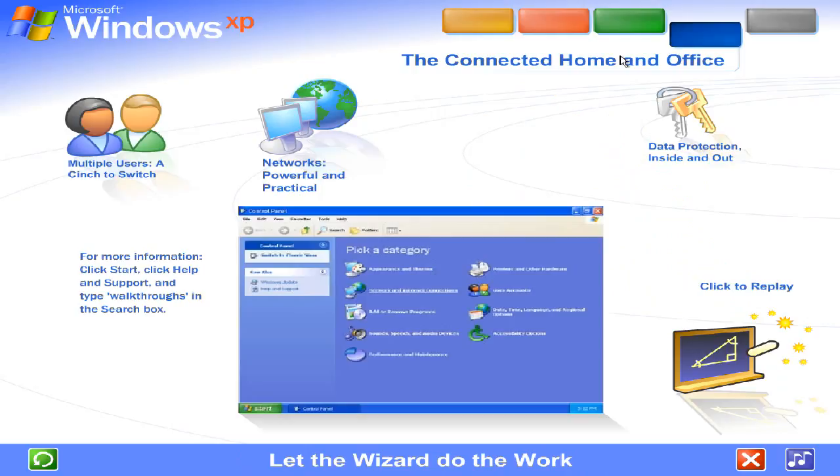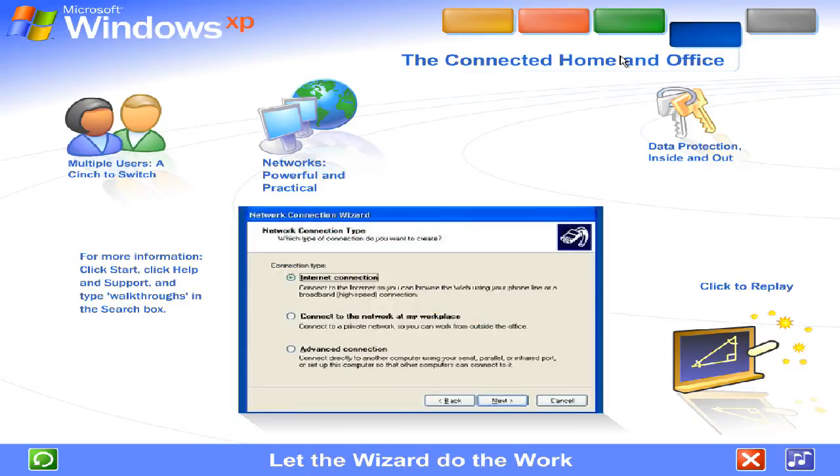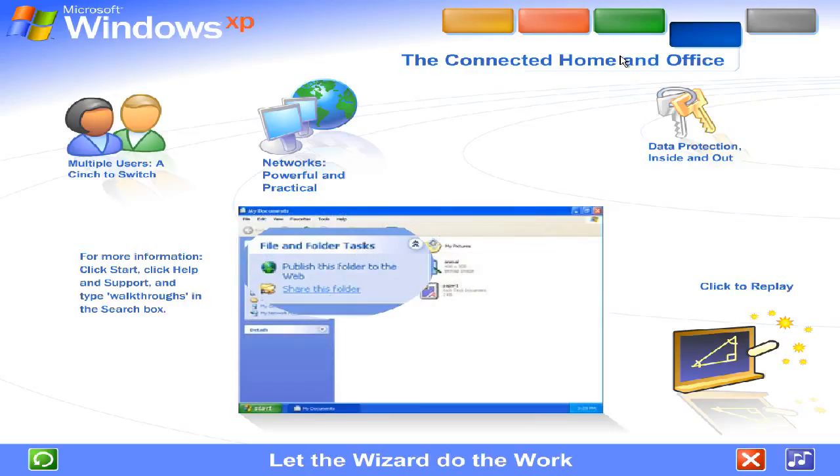Let the wizard do the work. You don't need to be an expert. A wizard steps you through the entire process of setting up a network for your home or small business. Simply answer a few questions about the computers you wish to link, and the wizard does the rest. Once your network is up and running, Windows XP stays on the job, tracking changes and making adjustments automatically, so you'll always get the best performance with the least effort.